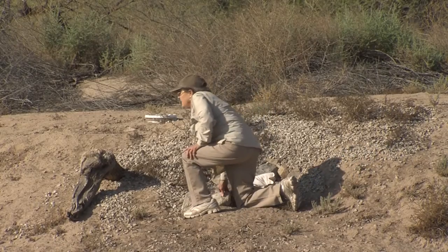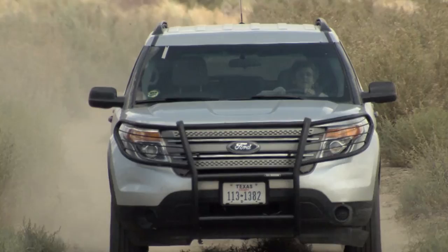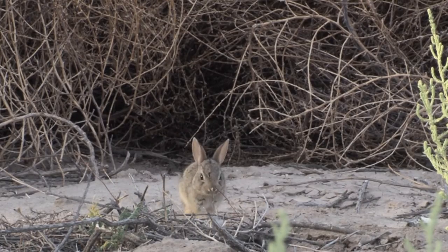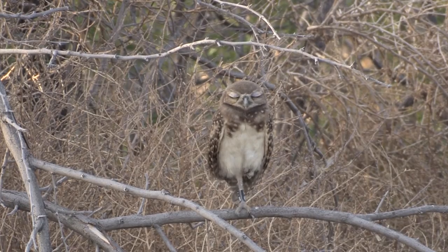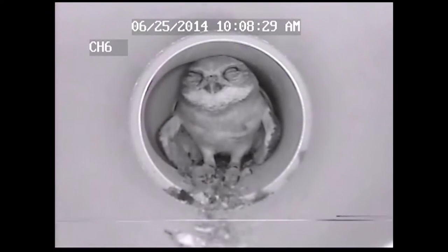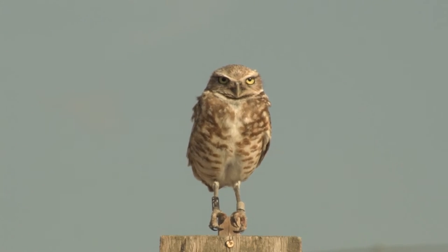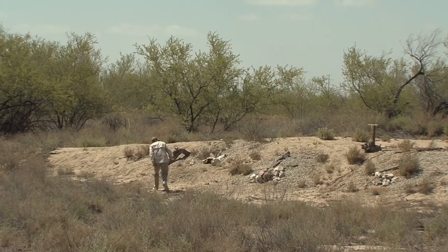Traps are placed over burrow exits and checked throughout the morning. It's somewhat random when you're going to catch them — there have been days with no captures at all, so any capture is a good one. From video footage, Lois knows the owls hunt at night and during the day, but they also nap quite a bit. They spend a lot of time preening each other, stretching their wings and legs, and bobbing up and down when they sense danger. Hours after being set, the traps remain empty — the owls took the morning off.